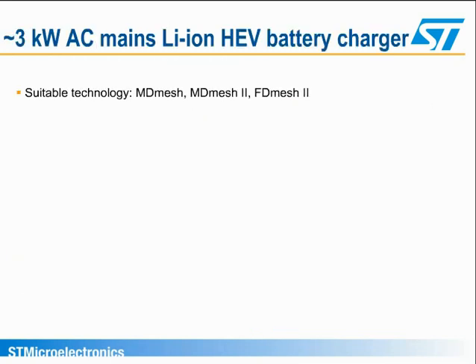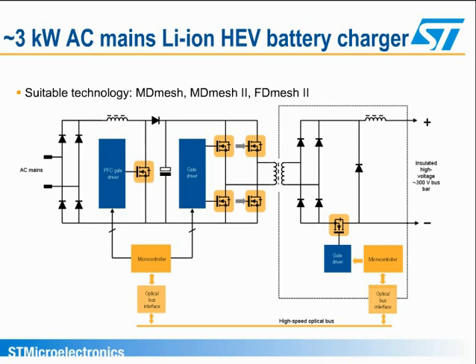The battery charger shown here as an example is a 3-kilowatt H-bridge converter with PFC section. A power MOSFET is also used for reverse battery protection, as seen at the bottom right of the diagram. The suitable ST power MOSFET technology for this block is multi-junction, as found with MD-Mesh, MD-Mesh II, and FD-Mesh II, since high efficiency and high power has to be handled.